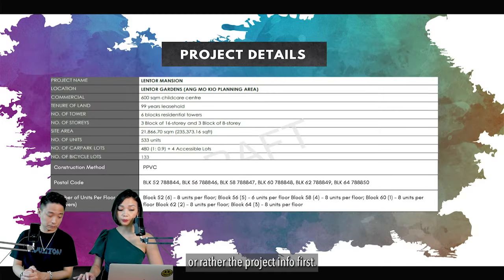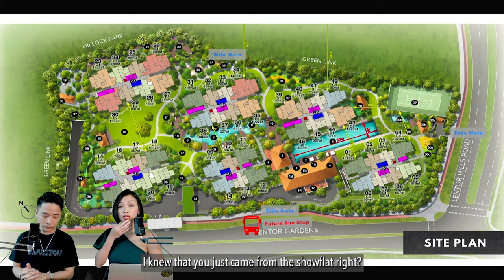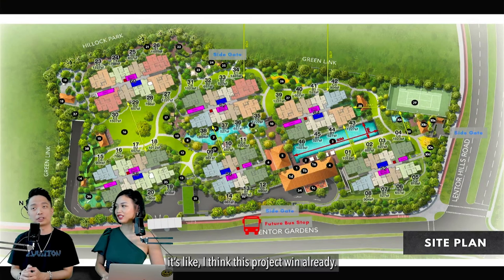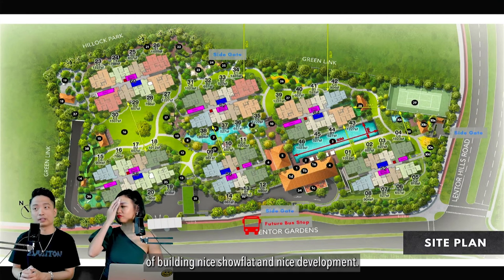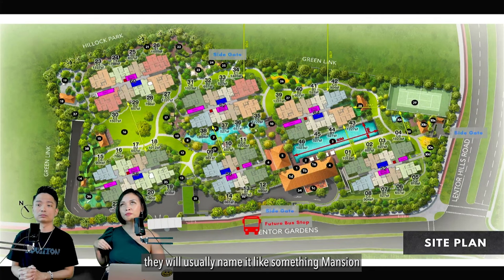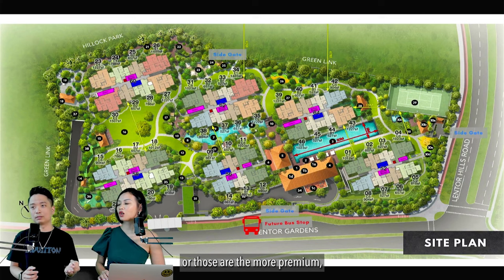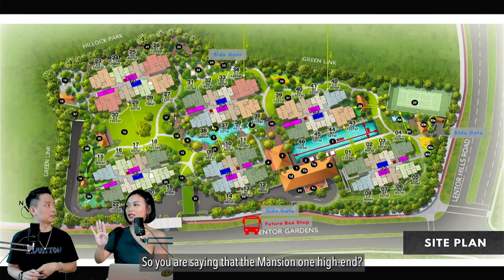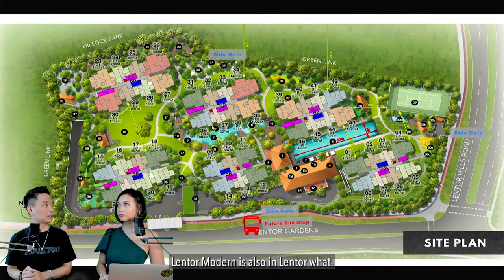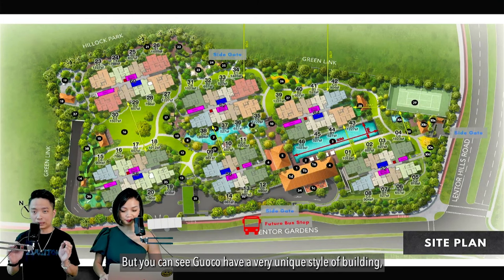Let's look at the site plan and distribution. When I first walked into the show flat, I thought this project really wins. Guaco always has a very good way of building nice show flats and nice developments — usually with a darker tone aesthetic. Lentor Mansion, Lentor Modern, and Midtown Modern all have that darker modern tone. Lentor Modern and Lentor Mansion are not differentiated by name tier; they're both by Guaco.